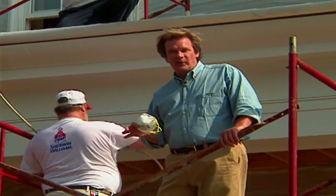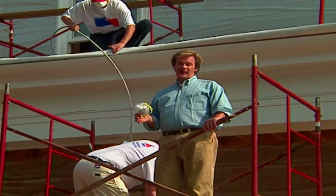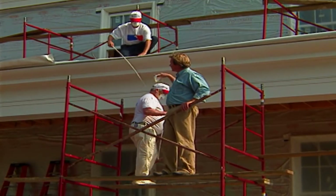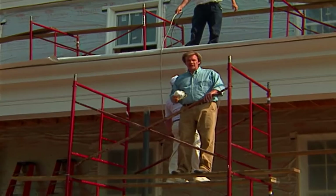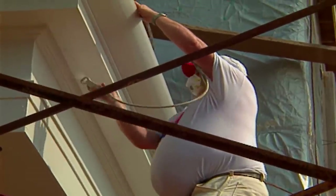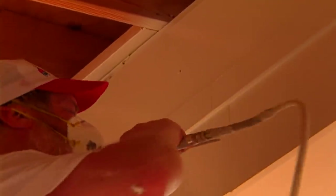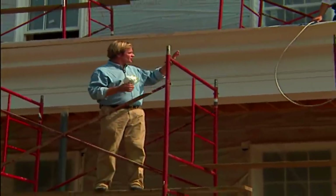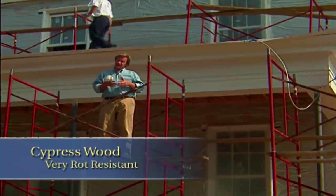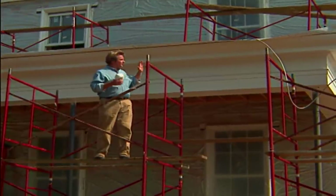It feels like you're getting closer to completion when they start applying paint on the house. What we're using is a paint based on new technology — it has a lifetime warranty and it's 70% thicker than paint you might ordinarily use. The color is an off-white that will make the porches, railing, and columns really pop forward. The wood we're using for the cornice is very long-lasting, and with this paint with a lifetime warranty, we're putting it up here for the long haul.